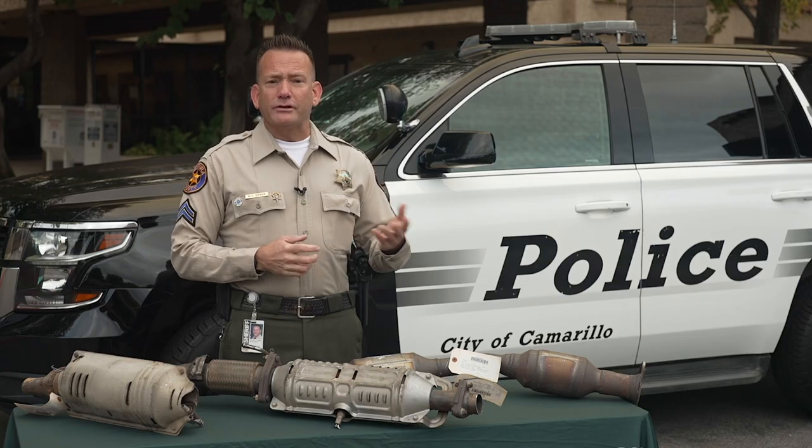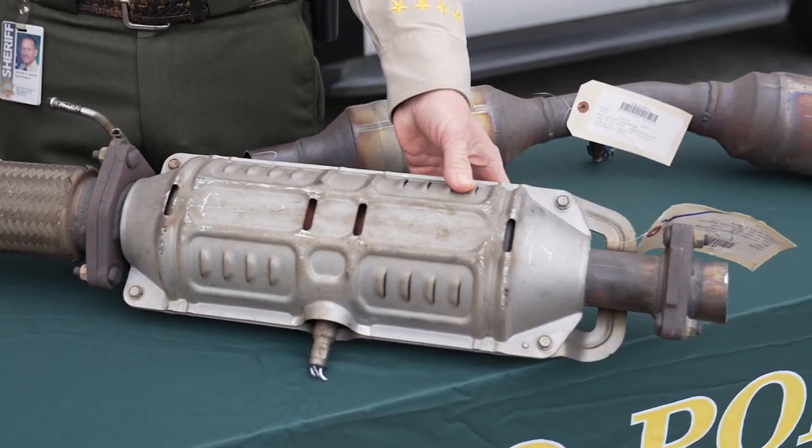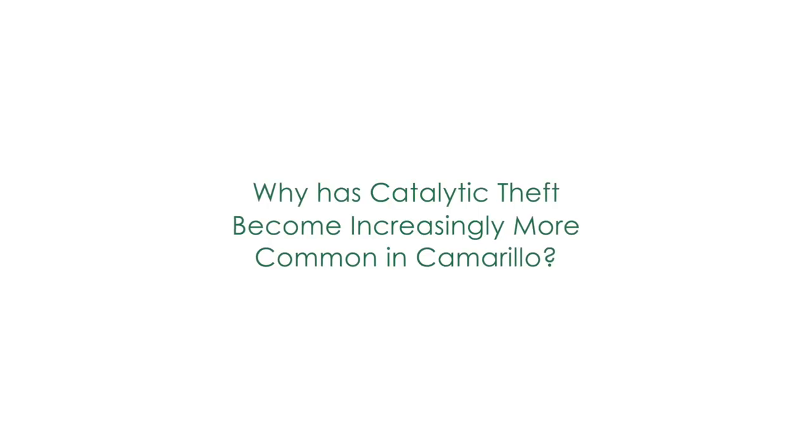A catalytic converter is basically a piece of equipment that goes between the motor and the exhaust system and it reduces emissions into the air. Basically, catalytic converters are an easy target.